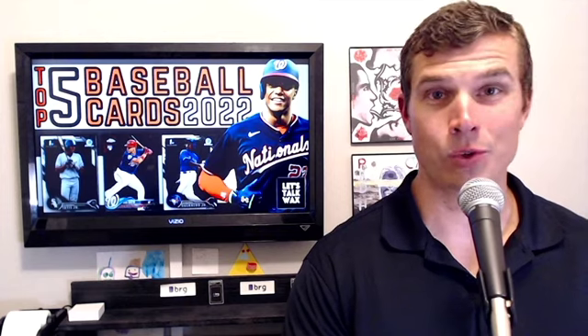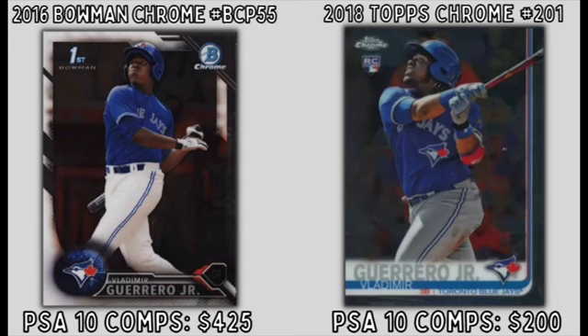Second on this list is Toronto Blue Jays' first baseman Vladimir Guerrero Jr. Vladdy's wOBA of .419 put him among the top 5 in the MLB, and his 6.8 WAR among the top 10. He led the AL East in home runs, on base percentage, slugging, and OPS. Over 698 plate appearances, he hit .311 with a .290 ISOP and 48 home runs, holding a crazy 1.27 K-to-walk ratio. His Bowman first cards can be found in 2016 Bowman Chrome with PSA 10 comps around $425. His flagship Topps Chrome can be found in 2018 Topps Chrome with PSA 10 comps around $200.